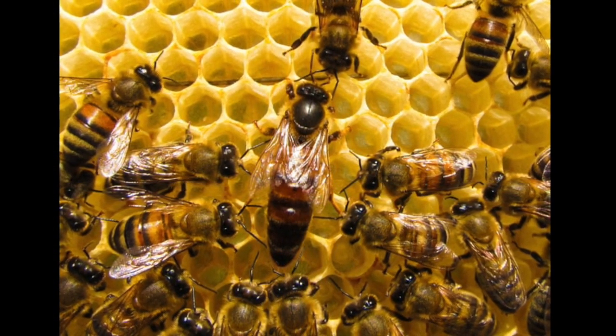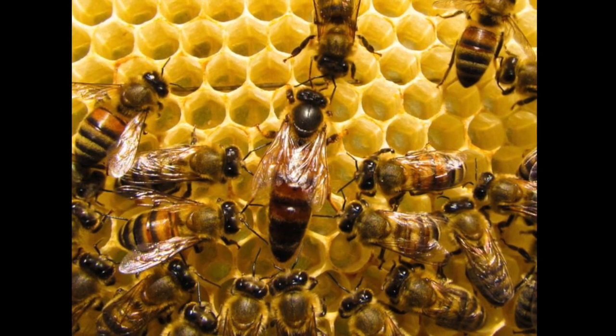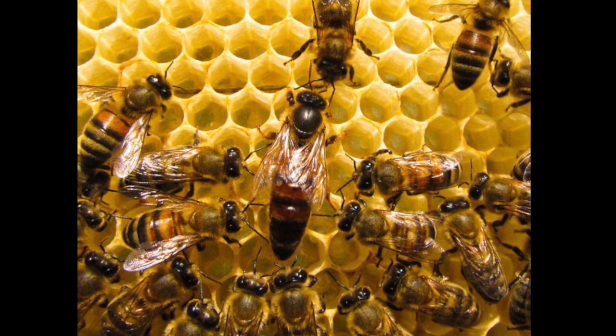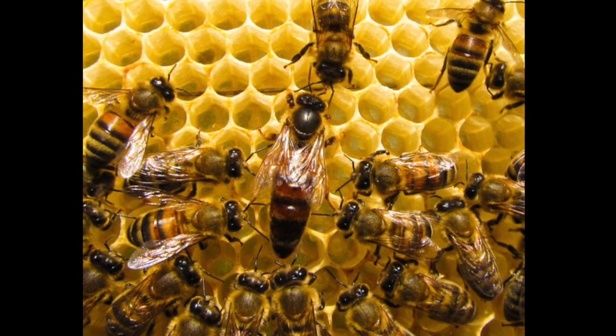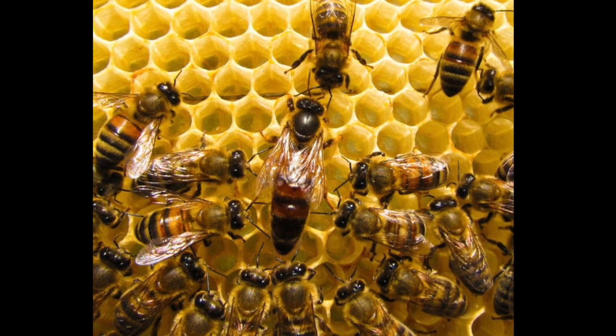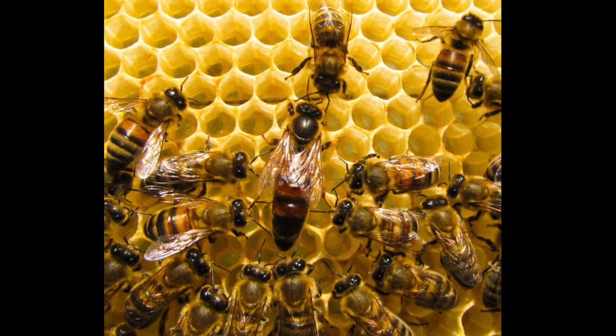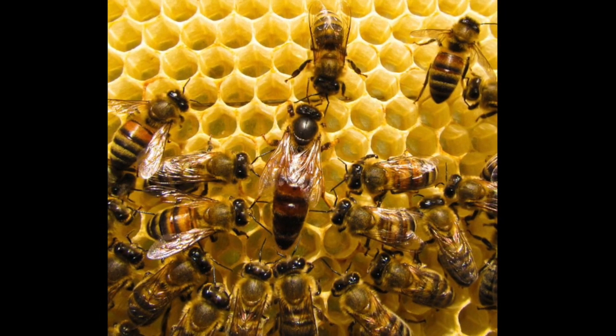She lays the eggs in the honeycomb cells like you see here. She can decide whether she lays an egg to hatch into a female bee or a male bee, whatever the colony needs at the time. All of the bees in the colony want to protect the queen because she is the only bee that is able to lay eggs to make sure the colony survives.